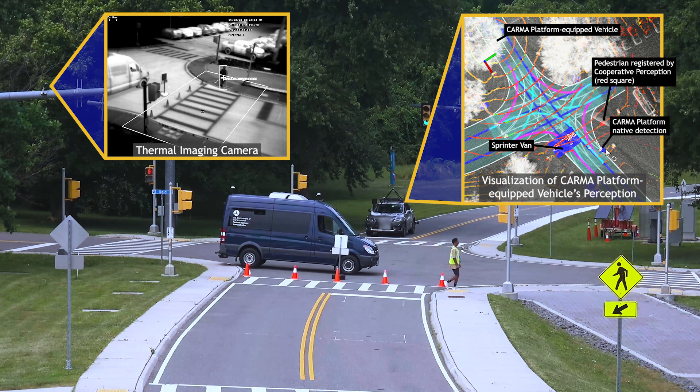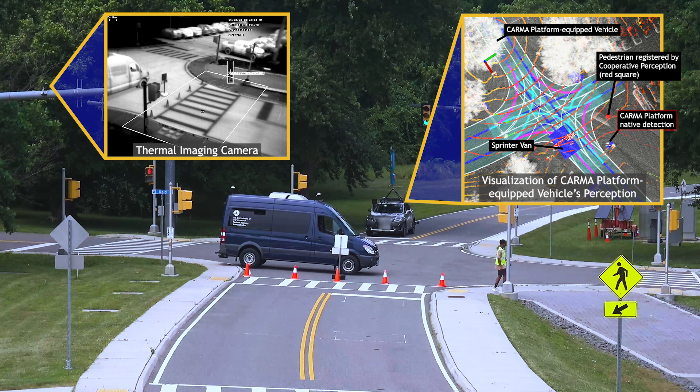You may have noticed that the Karma platform-equipped vehicle's native detection of the pedestrian registers a different location than that of the cooperative perception. This is mainly due to limitations encountered in the calibration of the thermal imaging camera.